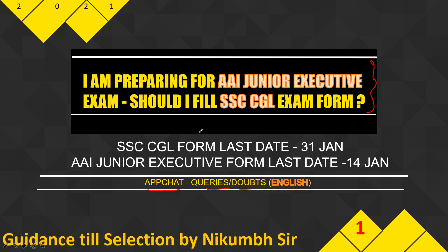These are very important questions. I feel that all students should know whether they can apply for multiple exams, and if yes, how to prepare and what are the important things to consider before applying to a second exam. The specific question is: I am preparing for AI Junior Executive — should I fill the form for SSC CGL or not?